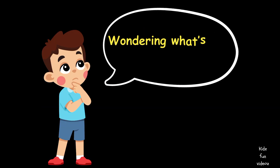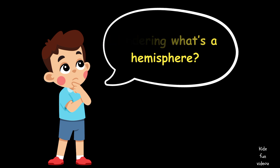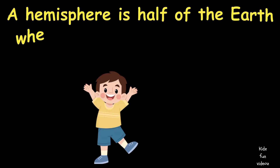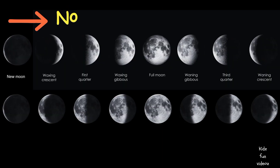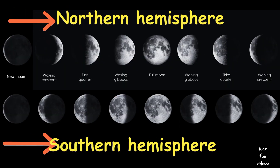What is a hemisphere? A hemisphere is half of the earth when we divide it into 2 equal pieces. You get the Northern Hemisphere and the Southern Hemisphere. And look at the different angles of the moon.